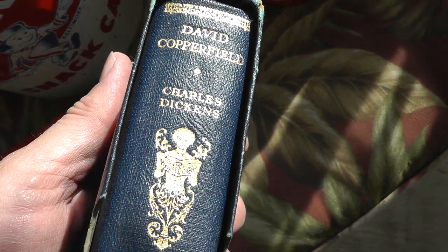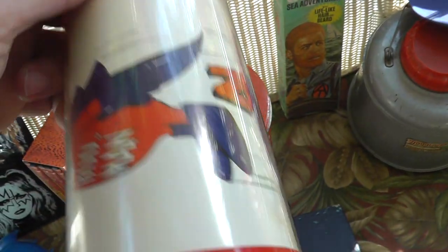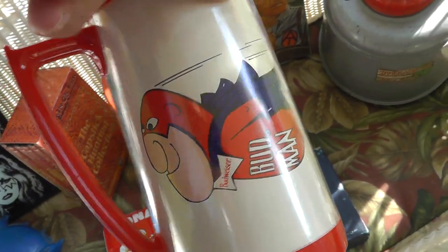A Charles Dickens book — pretty neat, marked British Made. Got that for a dollar. Bud Man mug, Budweiser. Paid $7 for him.